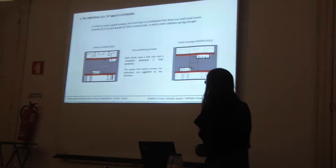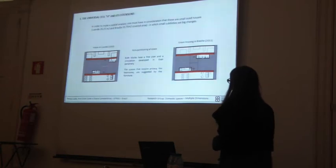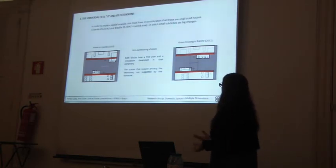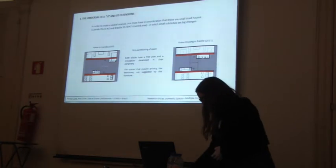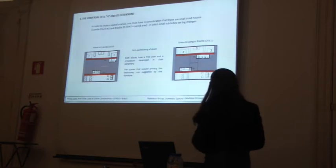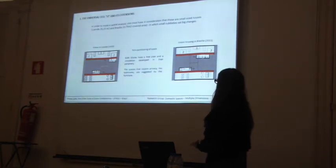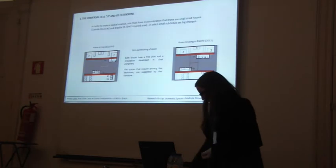We can observe that the circulation is developed in the periphery, and that there is a non-partition approach for the zoning of the space. When the spaces require more privacy, they are suggested by the furniture. In the resulting layout, one can observe that each cell has a maximum capacity of five people, if we consider two persons for each double bed and one person for each single bed.